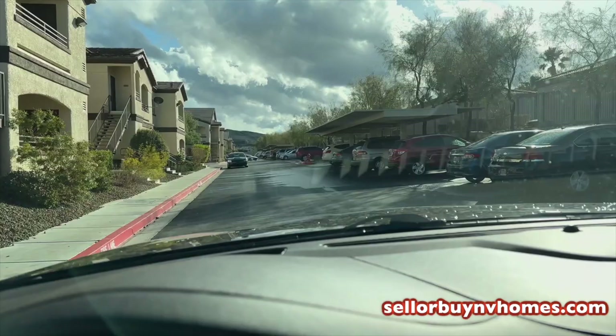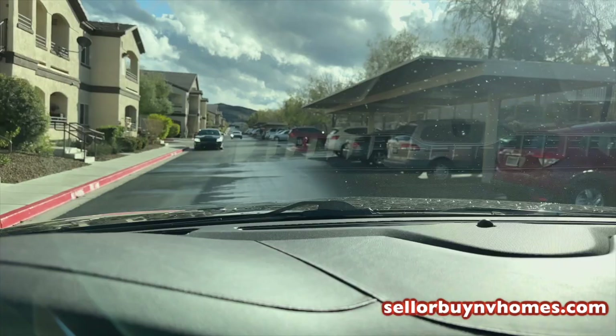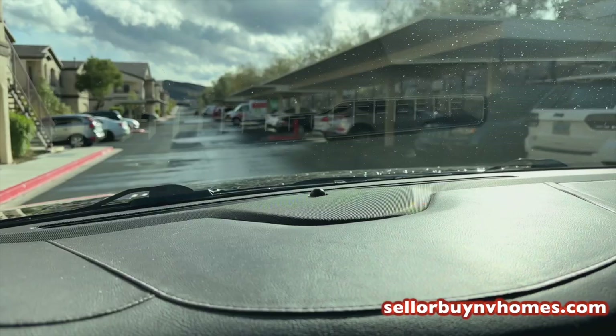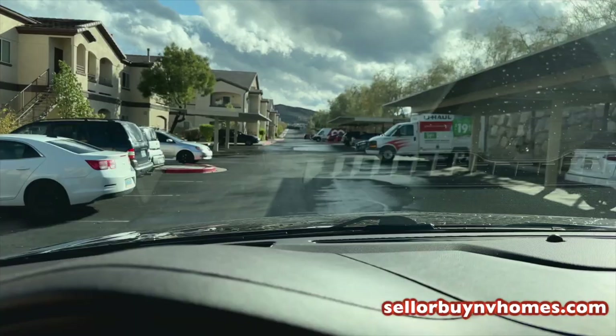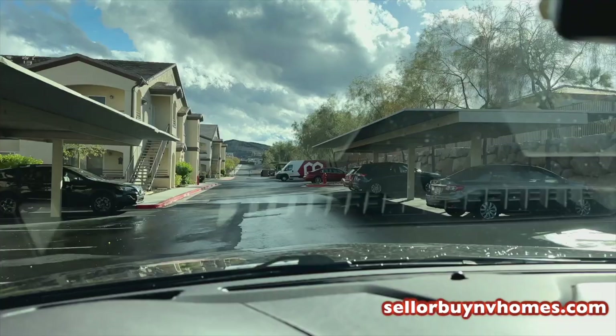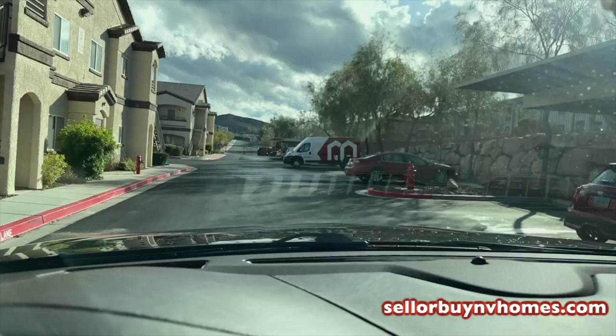We're just going to do one quick lap of the entire complex. You'll see all the covered parking, and the units go interior. All the people I've met in here are really nice. I've never had any issues getting any of my units rented — I actually get in the busy season probably 50 to 60 rental applications when one of these units comes on the market. It's just a very sought-after area to live in here in Henderson.